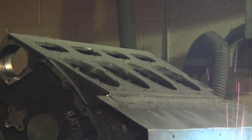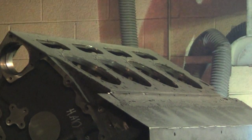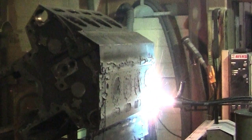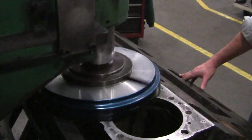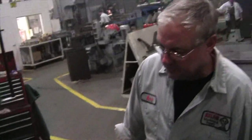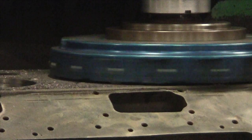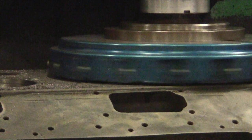Your engine block is too big an investment to be trusted to an industry newcomer. For nearly 100 years, Atlas Machine and Supply has been restoring engine blocks. We've restored tens of thousands of blocks, pioneered many restoration processes, and can usually turn a job around in as little as four days.